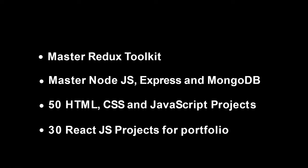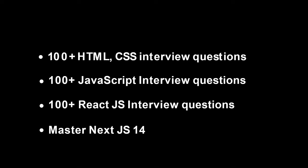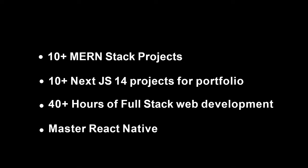After that we'll be creating 20 to 30 React.js projects for your portfolio, then learning 100+ HTML/CSS/JavaScript interview questions and 100+ React interview questions. Then we'll learn Next.js 13 and after that create 10+ monster projects and 10+ Next.js 14 projects. Once we complete all of this, I will combine all the videos into one and create a 40+ hour full stack web development course, and at the end a React Native bootcamp course also.